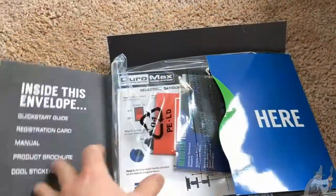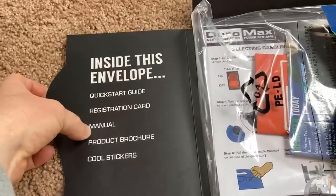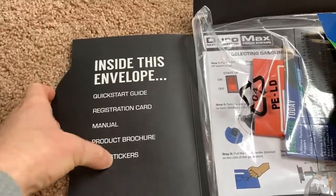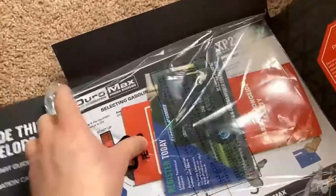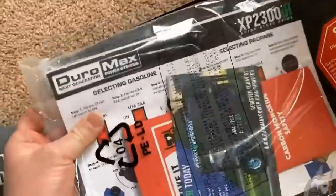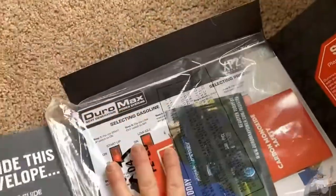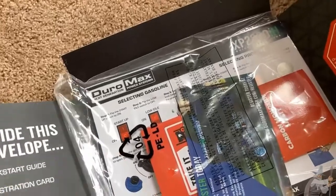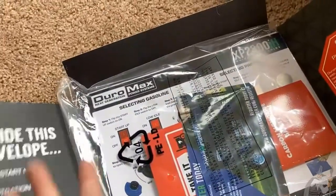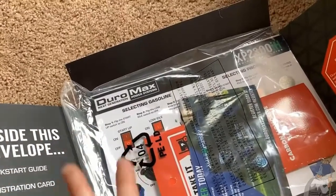I always like when they throw in the little card. When I opened the box, it came with this envelope containing a quick start guide, registration card, manual, product brochure, and cool stickers. You get everything you need. I recommend this because I think it's important — always read the manual when you get your generator. Getting a generator should be a moment of joy, not frustration. Sit down, have a cup of tea, read over the instructions, and learn how to use and maintain it safely.